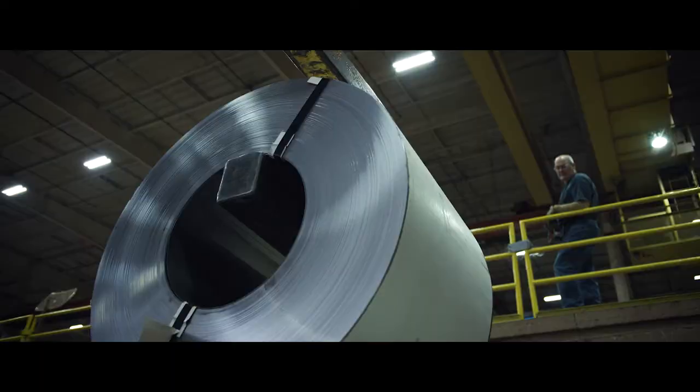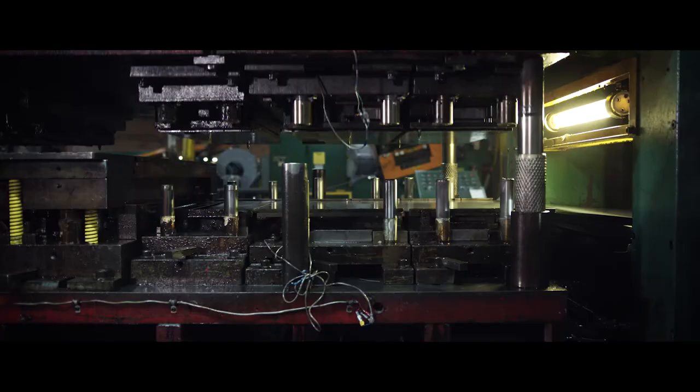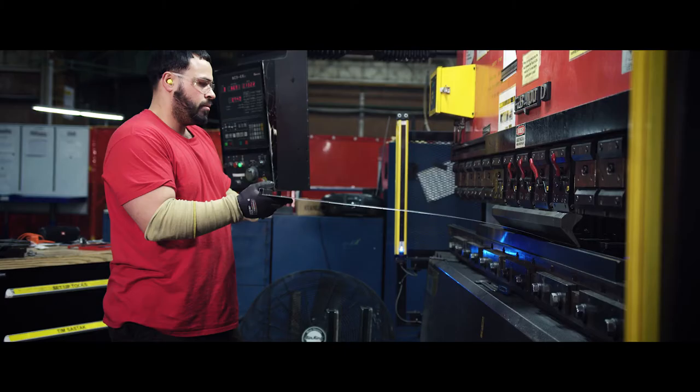Every day of the week, they step up to the plate and put their skills to work. They're committed to American workmanship that doesn't compromise. They're the people who guarantee that a Vidmar cabinet will last a lifetime.